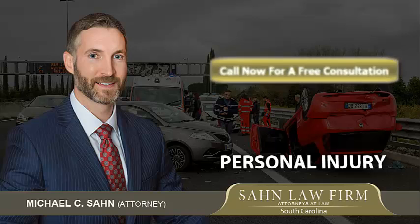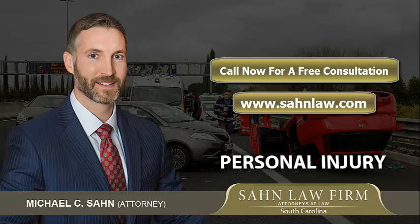Contact attorney Michael Saund in Charleston, South Carolina today. He provides clients with aggressive and skilled representation in some of the most difficult legal situations.